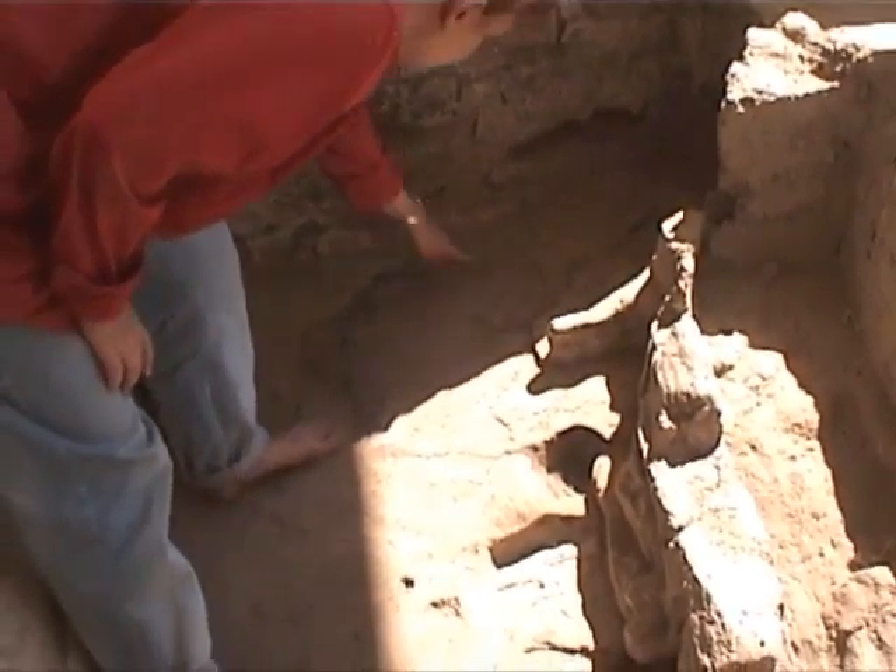It goes like this, like that, and under there, and then all the way to the top and under the shoring wall.